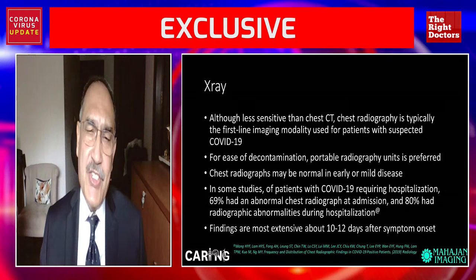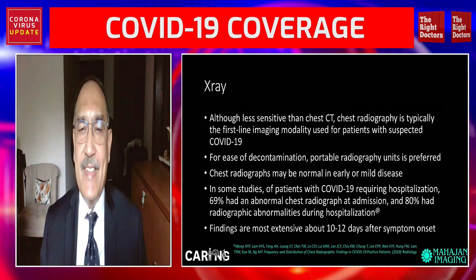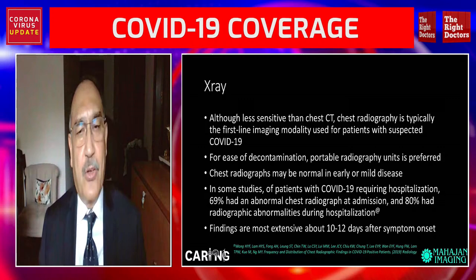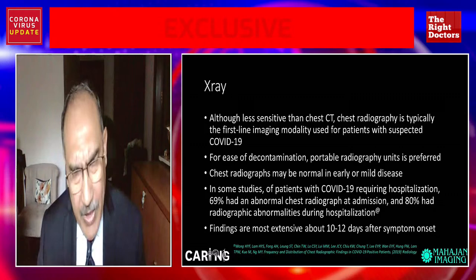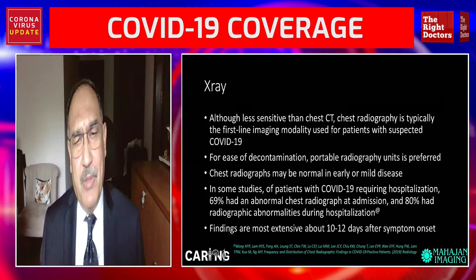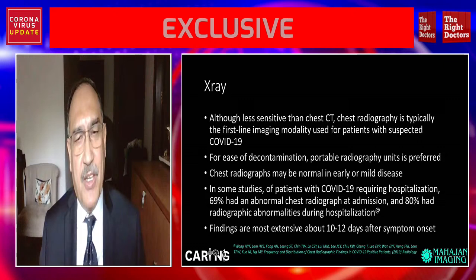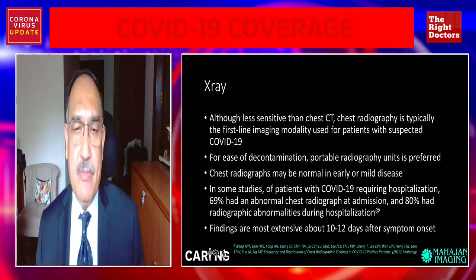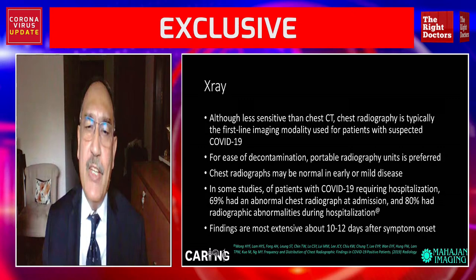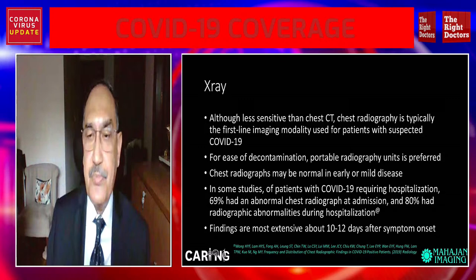X-ray, although less sensitive than a chest CT scan, is typically the first-line imaging modality for patients with suspected COVID-19. However, every patient does not need a chest x-ray or any kind of imaging. Those with mild disease — and we now know four months down the line that about 85% of patients have mild disease, many even asymptomatic — will not need a chest x-ray or CT to begin with, unless they progress from mild into moderate or severe category.